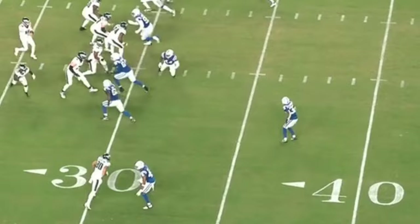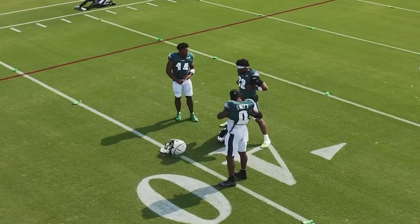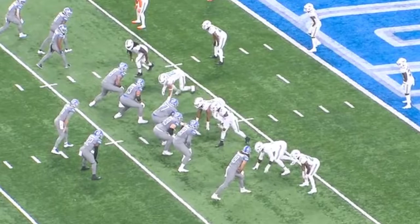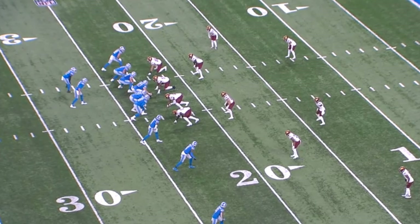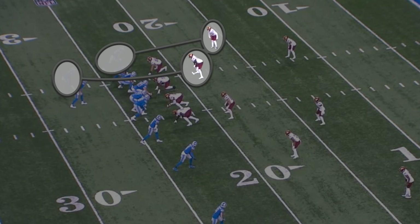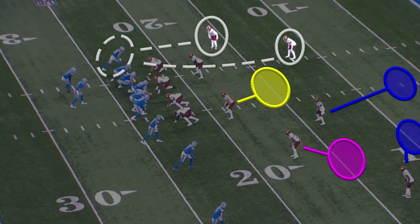You can start to envision the progression of this formation and play setup. When teams start to overplay wheel routes by Swift out of the backfield, the Eagles can come back with angle routes to take advantage of DeAndre's effortless ability to change directions. This isn't the only way that teams will play trips. Looking at a play from the Lions and Commanders game from last season, instead of playing man coverage on the backside of trips, the Commanders are playing quarters across the board, except they are using their weak safety and corner to bracket the receiver. This still leaves the linebacker in man coverage against the running back.